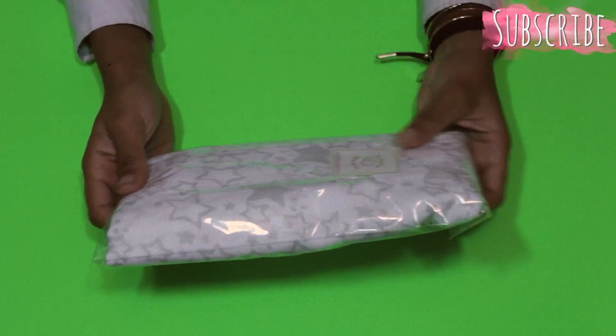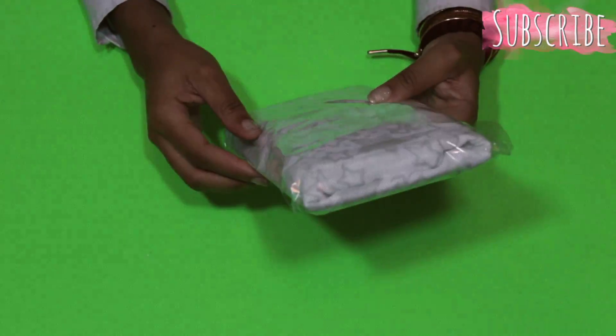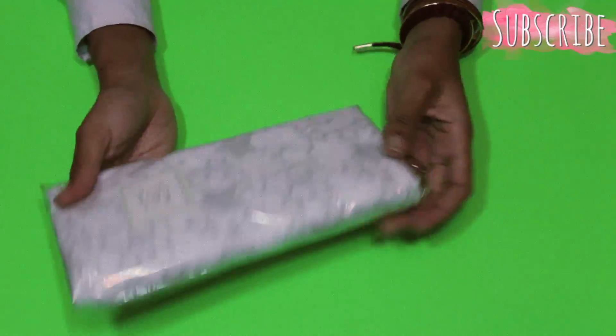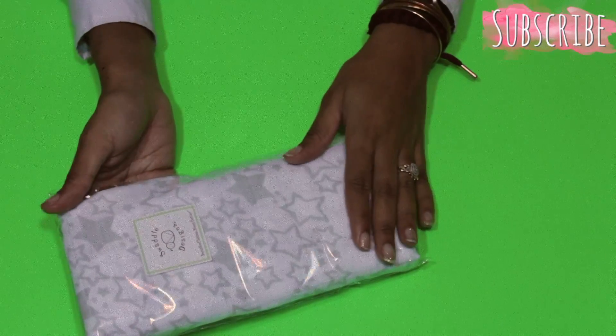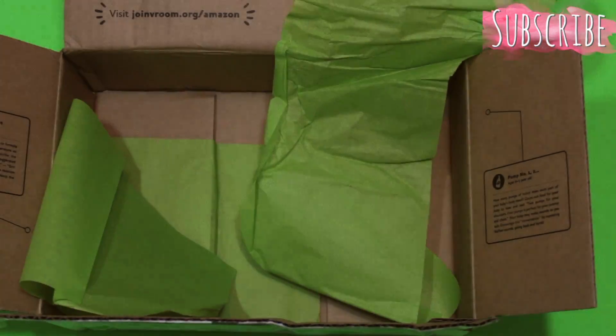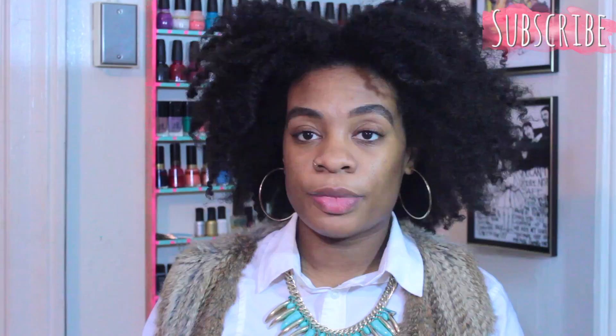The last thing in the box is this baby swaddler — oh, this is nice! It's gray and white, so cute, so gender neutral, and it just has stars. The box is empty — that's everything!